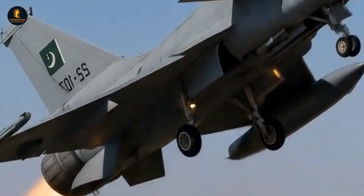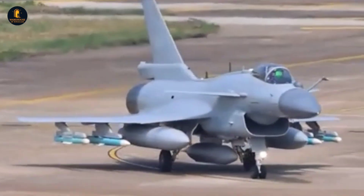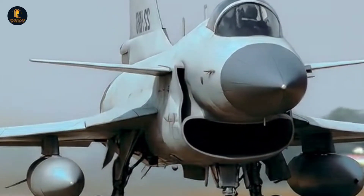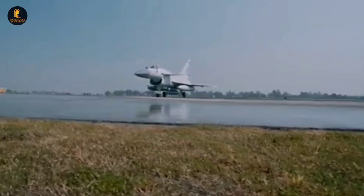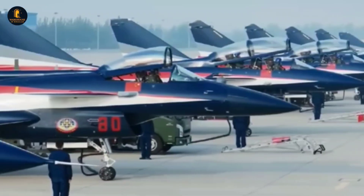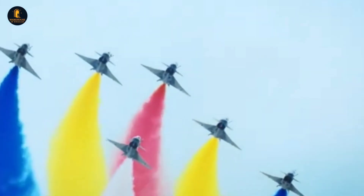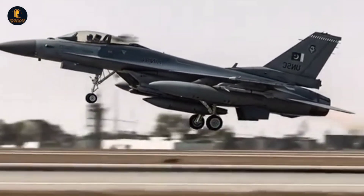This radar is paired with an infrared search and track system, a passive sensor that detects the heat signatures of enemy aircraft — even stealth aircraft designed to evade radar detection. Together, these systems create a multi-layered detection capability that few adversaries can easily counter. Inside the cockpit, the pilot is greeted by a glass interface dominated by large multifunction displays and supported by a helmet-mounted display, or HMD. This allows for look-and-shoot capability, where the pilot can lock onto a target simply by looking at it through the helmet visor, dramatically reducing reaction times in combat.